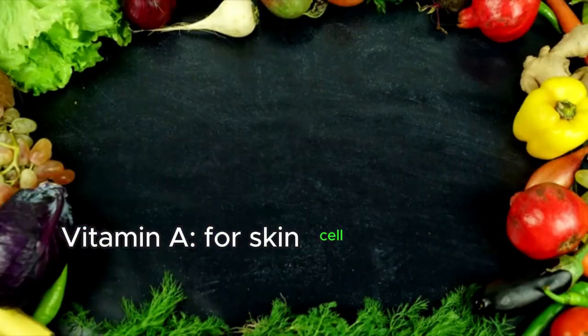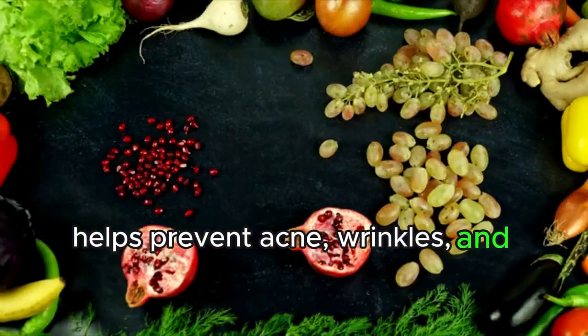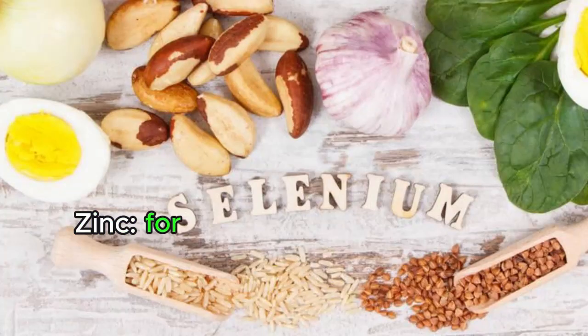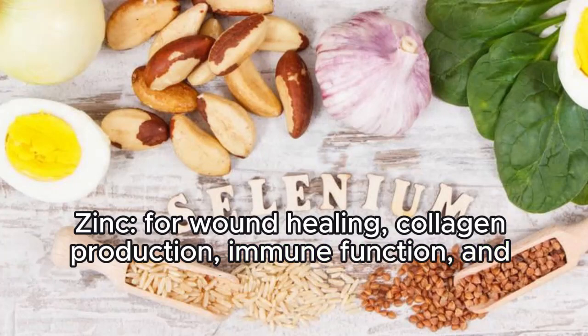Vitamin A supports skin cell renewal and differentiation, and helps prevent acne, wrinkles, and sun damage. Zinc supports wound healing, collagen production, immune function, and acne prevention.